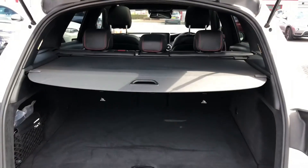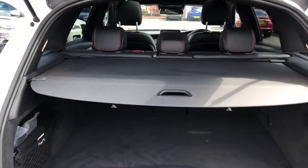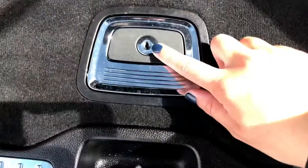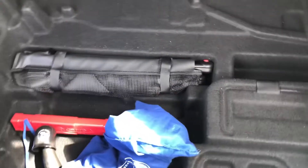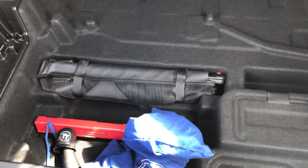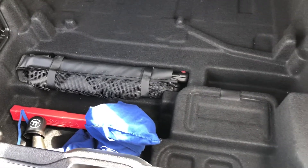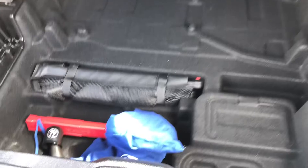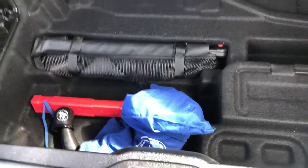This car also comes with a retractable parcel shelf so if you want to keep your possessions that much more safe, all you have to do is pull it across and it will block out any view completely. You've also got lockable underneath storage, so if you need to store anything valuable under the boot you have that option. You can also keep things like a spare tyre and any other accessories needed in case of emergency in here.